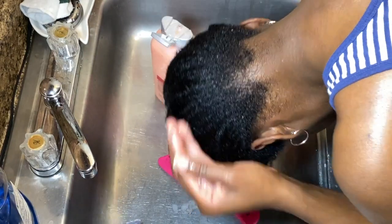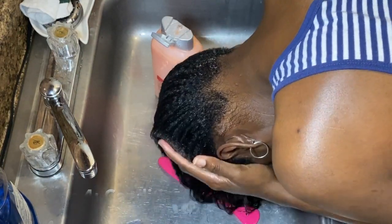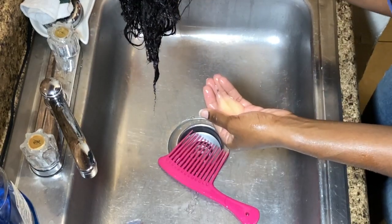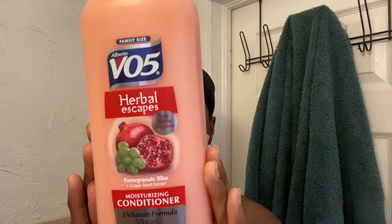The fourth step — after the tea rinse, I like to go in and apply a rinse-out conditioner. I'm going to need quite a lot of conditioner just to help with detangling. The rinse-out conditioner I'll be using is a throwback: the VO5 formula. This is the new one I hauled in my updated hair product stash video — it's the Pomegranate Bliss plus Grapeseed Extract. I'm super excited to use this.